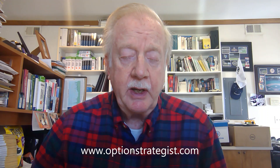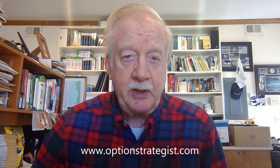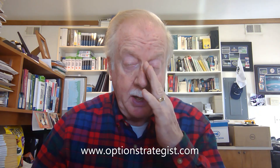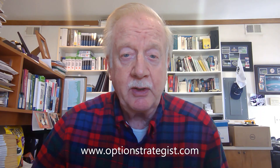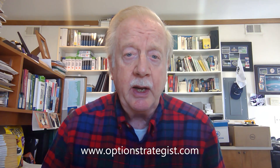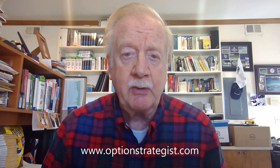Good morning, this is Larry McMillan with the stock market update on Monday, March 27th. Today we're still looking at pretty much the same set of data we were looking at last week. It was a little bit of an improvement, but basically the S&P chart is still negative. There's a series of lower highs and lower lows. It rallied but sort of failed up near the first resistance area and near the declining 20-day moving average. So those things are all generally negative.